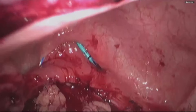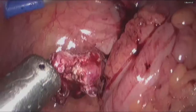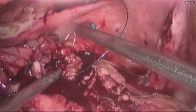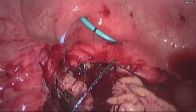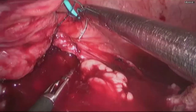Unhealthy looking edges in the bladder wall were trimmed. Healthy bladder wall was brought in and sutured to the fistula wall using barbed stitches. It was easy to maintain the tension in the wall as barbed stitches do not become loose once tightened.